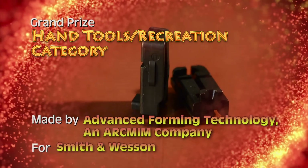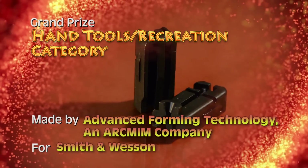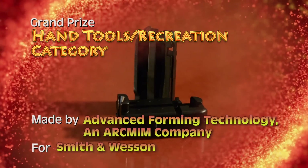Advanced Forming Technology, an ArcMIM company, has been awarded the grand prize in the Hand Tools Recreation category for a breech block made for Smith & Wesson.